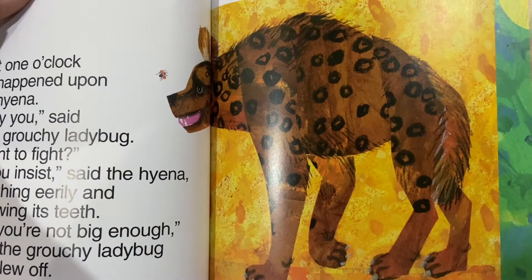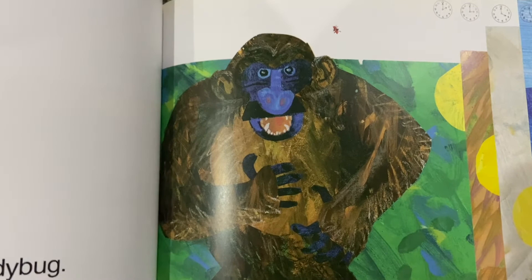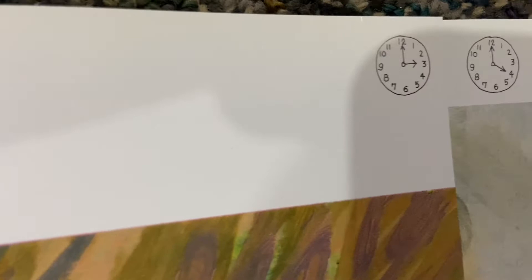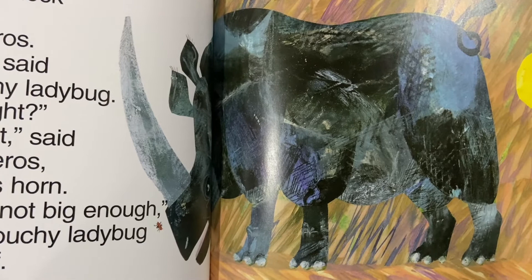At two o'clock, it met a gorilla. Hey you, said the grouchy ladybug. Want to fight? If you insist, said the gorilla, beating its chest. Oh, you're not big enough, said the grouchy ladybug and flew off. At three o'clock, it ran into a rhinoceros. Hey you, said the grouchy ladybug. Want to fight? If you insist, said the rhinoceros, raising its horn and showing its big tusks. Oh, you're not big enough, said the grouchy ladybug and flew off. My goodness, this is a grouchy ladybug.